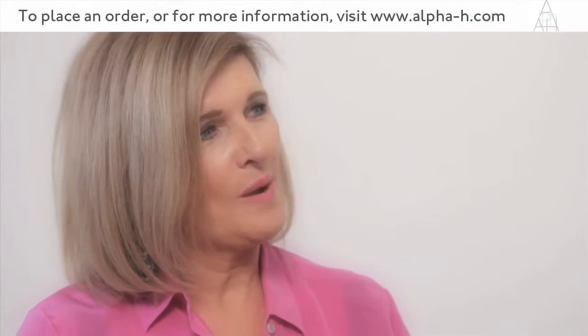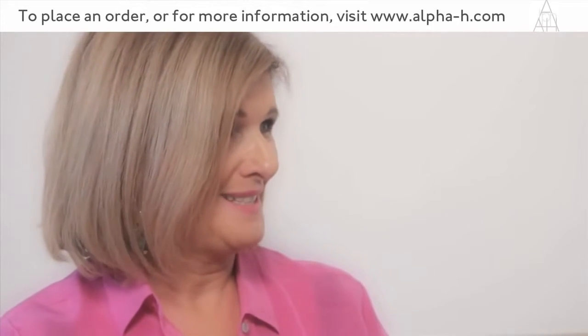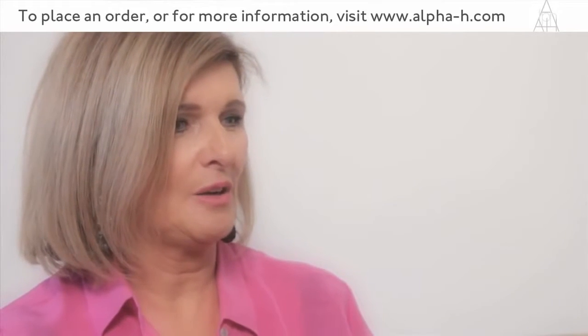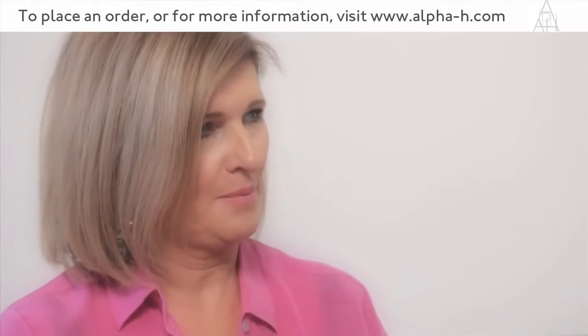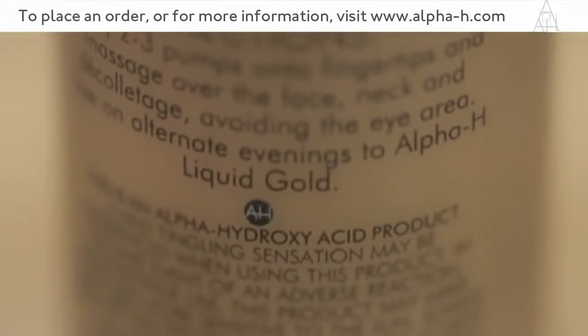We've got 14% Glycolic in there, we've got 1% Vitamin A, and we've got 5% Niacinamide. Those three elements of that formulation are what's going to plump and brighten the skin.